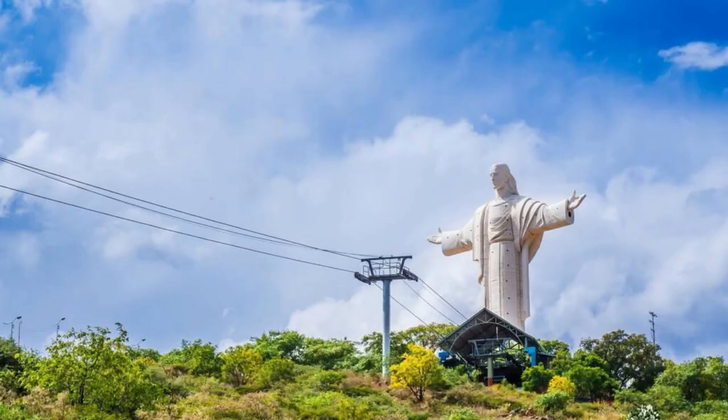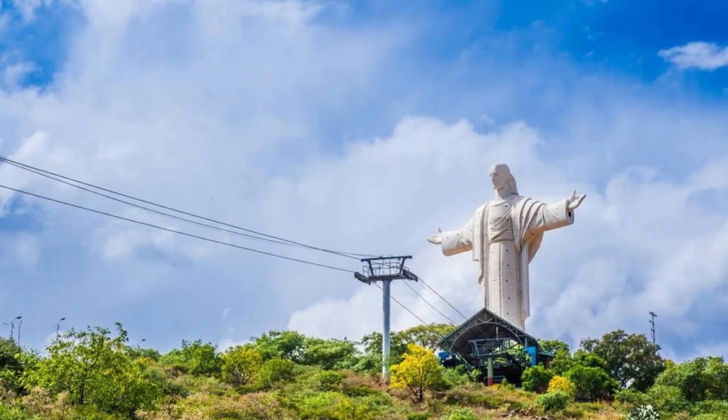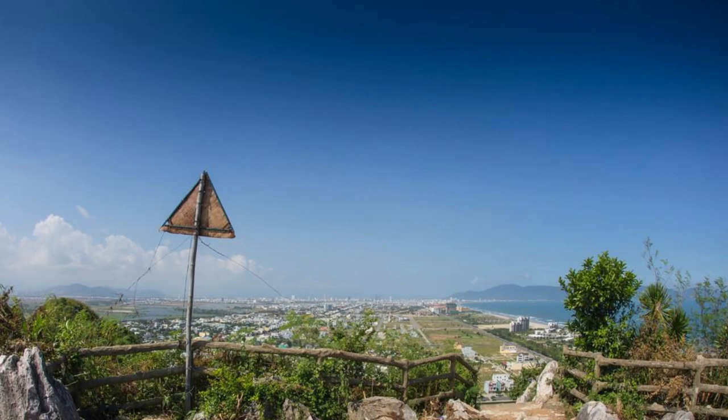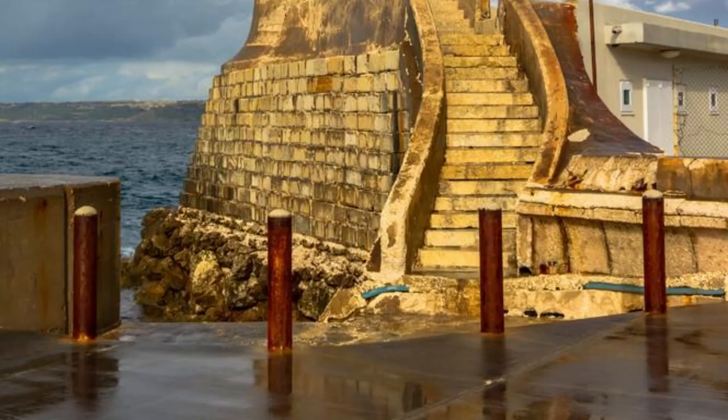Cristo Rei of Dili. Discover the iconic Cristo Rei of Dili, a towering statue overlooking the capital city of East Timor. Standing at 27 meters tall, this monument is a symbol of peace, unity, and hope for the Timorese people. Climb to the top of the statue for panoramic views of Dili and the surrounding coastline. Explore the tranquil gardens surrounding Cristo Rei, perfect for picnics and relaxation. Cristo Rei of Dili is a must-see landmark and a testament to the resilience of the East Timorese people.